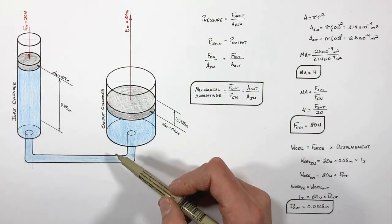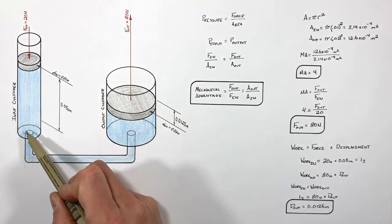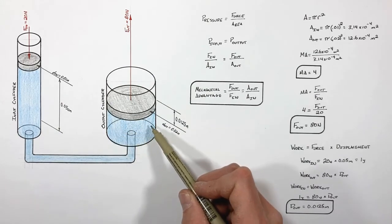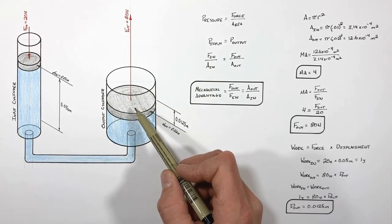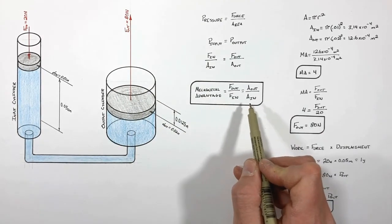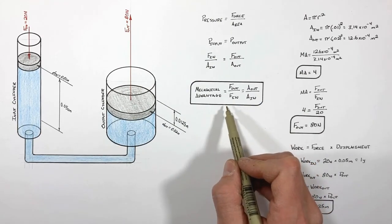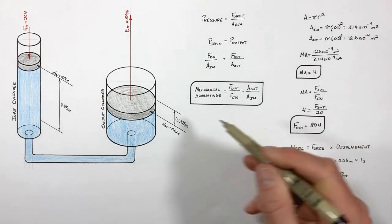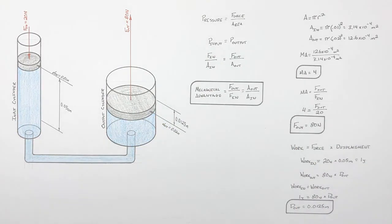In summary, pressing on the input piston creates pressure in the fluid, and by Pascal's Law that pressure is evenly transferred to the output cylinder, pushing on the output piston to produce a mechanical advantage — just like a simple machine. Knowing the mechanical advantage, we can solve for both the output force and output displacement of a hydraulic system like this.